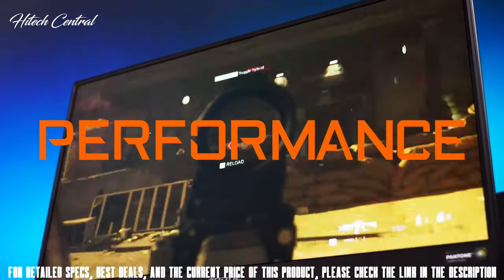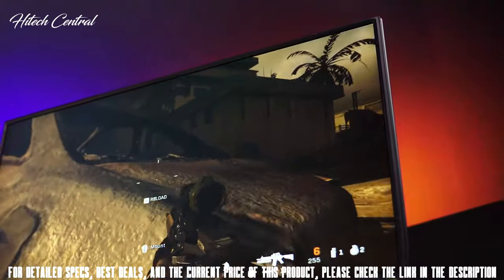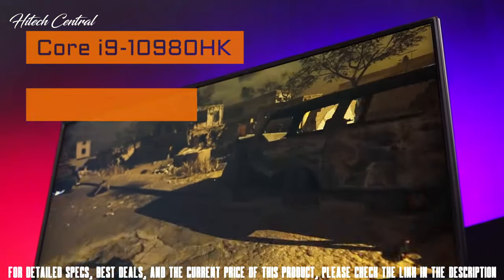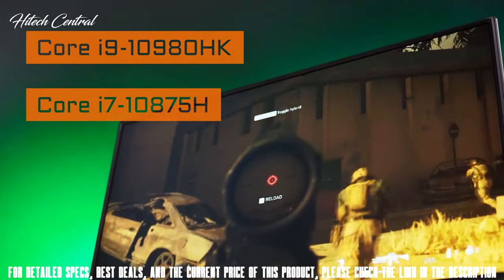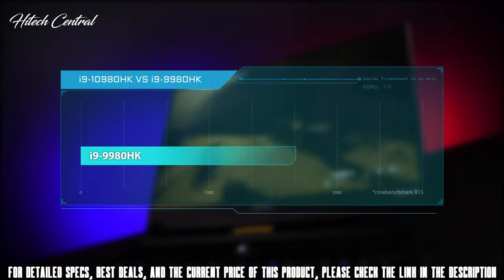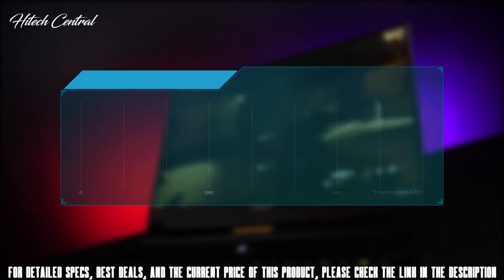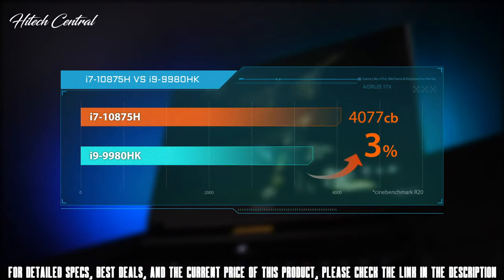First, performance. The Auro 17X features the latest Intel 10th Gen Core processor. There are two options: the Core i9-10980HK, and the first 8-core 16-thread chip, the Core i7-10875H. Compared to the previous generation, the performance of the i9-10980HK is increased by 10%, and the performance of the i7-10875H is also higher than the former generation i9 by 3%.